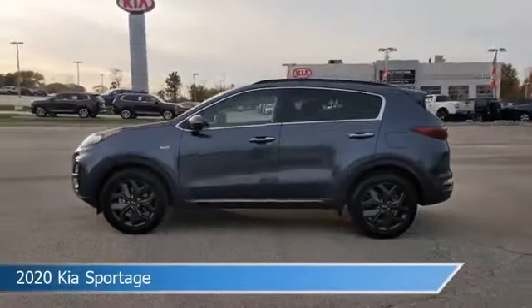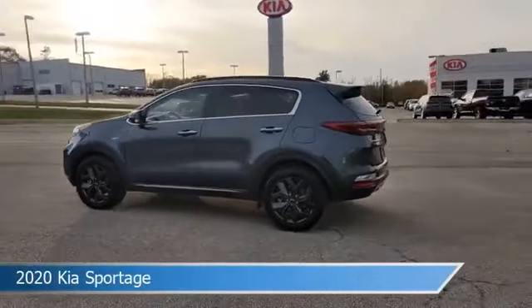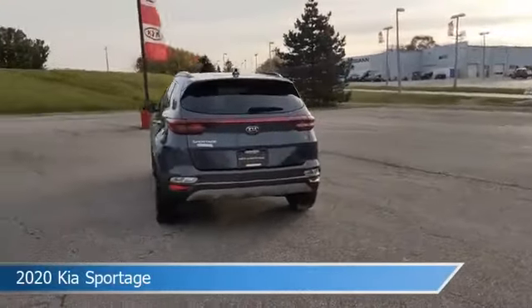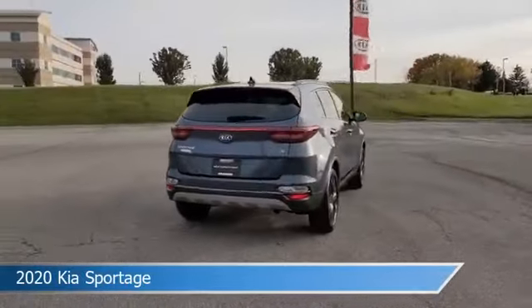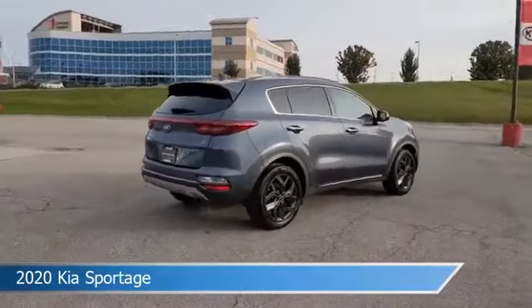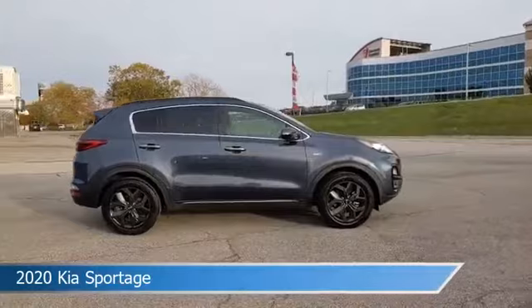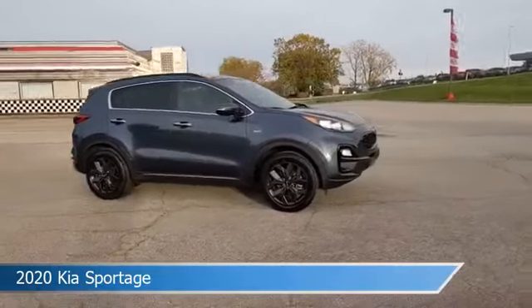Take a look at this 2020 Kia Sportage, equipped with a 6-speed automatic electronic with overdrive transmission in Pacific Blue. This car comes with some great features including all-wheel drive, brake assist, Android Auto, anti-lock brakes and more. Come in and check it out today.